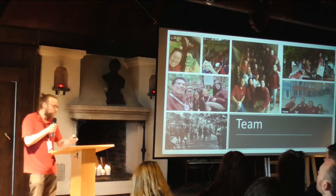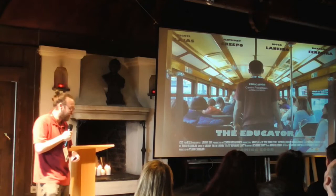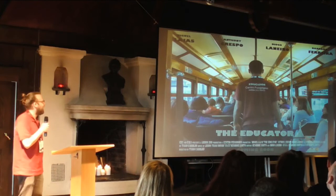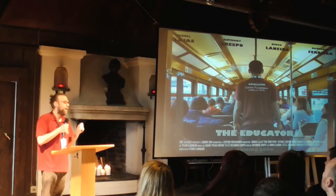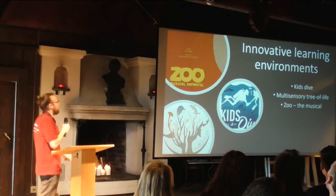I will now show you three different programs. This first example shows how the team could work everywhere — an image from the 2015 Lisbon conference shows an educator doing guided visits inside a tram. When I put this challenge to my team, they said it was impossible. I said to them: a good zoo educator does education everywhere. If you are accustomed to doing education in the zoo, you can do it anywhere. So now I want to show you three innovative learning environments the zoo and zoo team participate in.